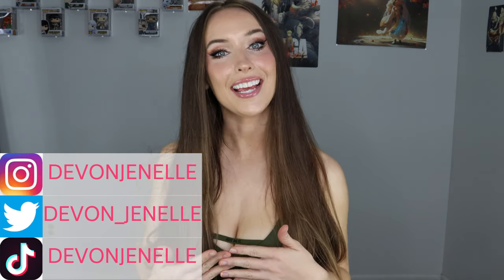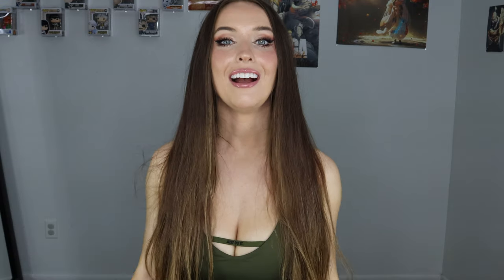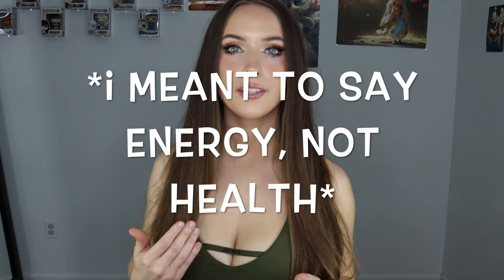Hi everyone, welcome back to my channel. If you're new, my name is Devon Janelle — thank you for coming to watch this video. Before we get started I wanted to talk to you about something real quick. As you may know, if you've been following me for a while, I work a nine-to-five in the healthcare field and especially right now it's just been super crazy, taking up a ton of my time as well as my mental and emotional health.